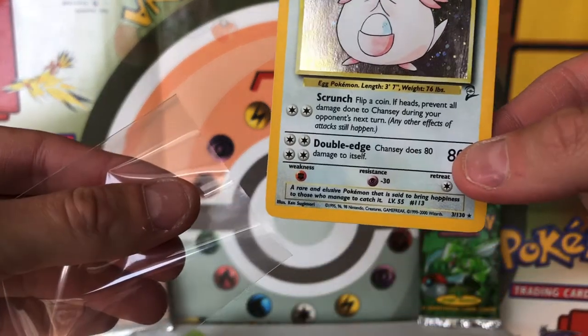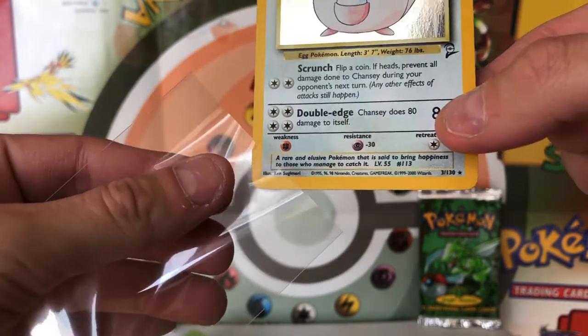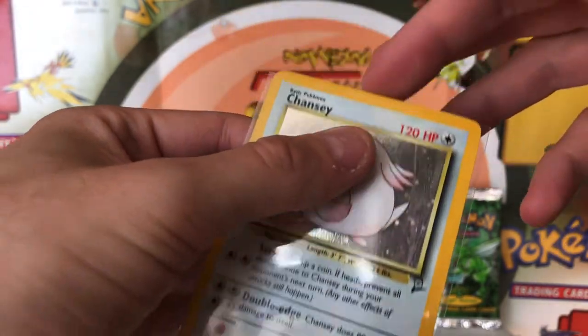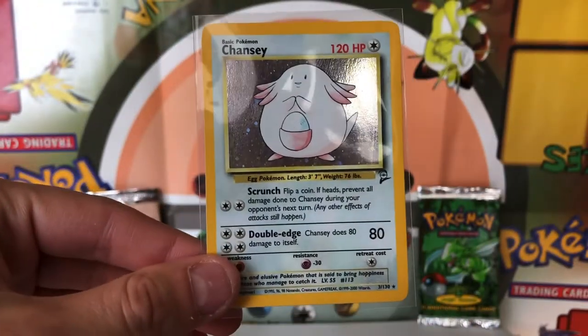It could have been bouncing around, been thrown around — who really knows? So it could be in better condition than I would expect, but we're going to get that in a card sleeve anyway. Beautiful holographic Chansey card there.